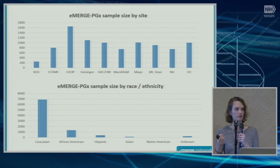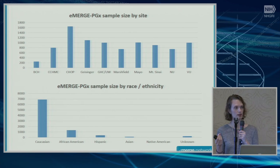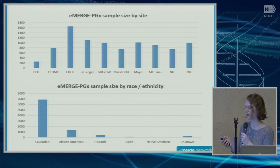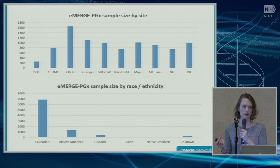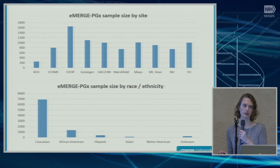The first outcome we said we would achieve was recruiting 9,000 people — and we did. We recruited 9,015 people. This is a breakdown of the number of people recruited by eMERGE site. I also wanted to highlight the number of people recruited by different racial and ethnic groups. We had a fairly large number of African Americans, over 1,000, but similar to many previous studies, our study population was predominantly Caucasian.